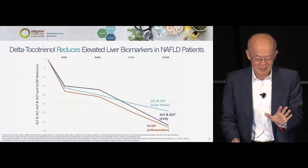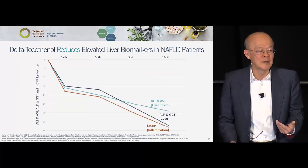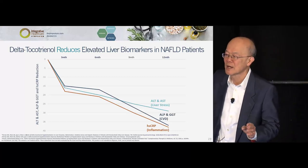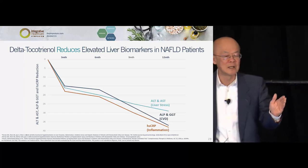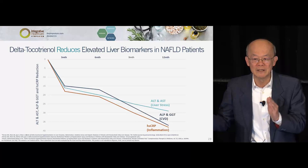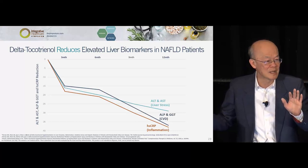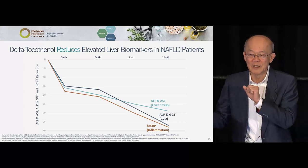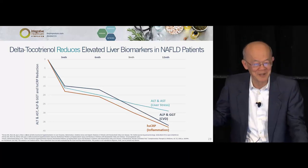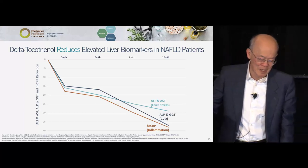The second set of markers — what a health professional would measure — dropped systematically. Remember, this is not a continuum study. This is an independent 3-month study, an independent 6-month study, and an independent 12-month study finished separately. That's even better than a continuum study. And look at that inflammation drop — I was stunned.